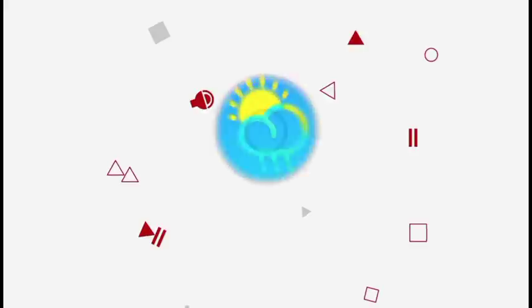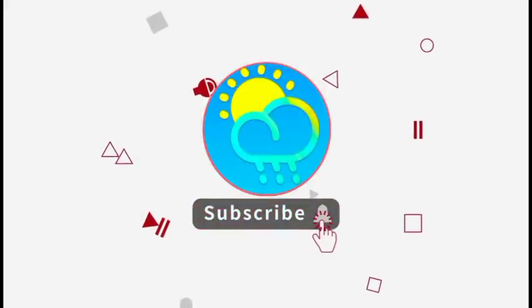But before I go into details, please do subscribe if you haven't yet done so and tap the bell so that you never miss an important video.